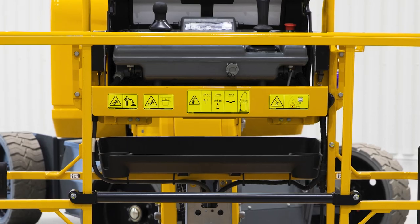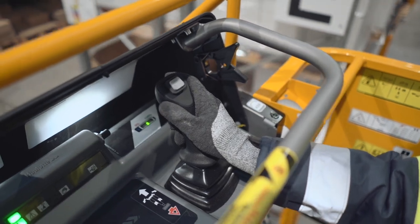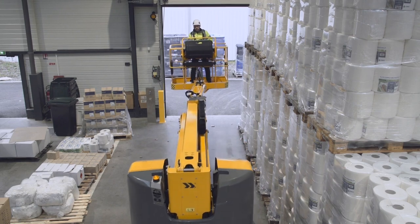Just below the upper control box, the optional work tray offers a spacious tool storage capacity with easy access. For safety, the drive commands of the upper control box are dampened to minimize the risk of making unsafe movements, as well as delivering a smooth driving experience.